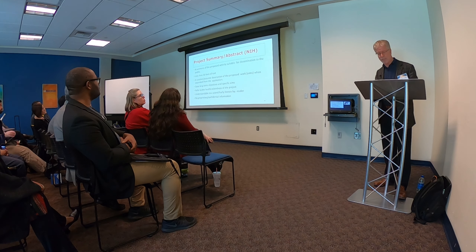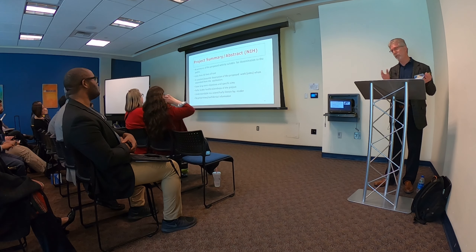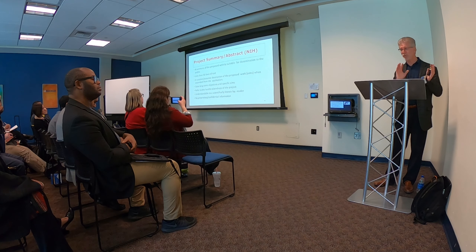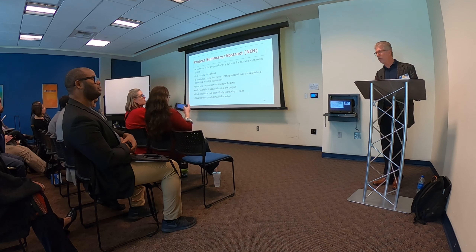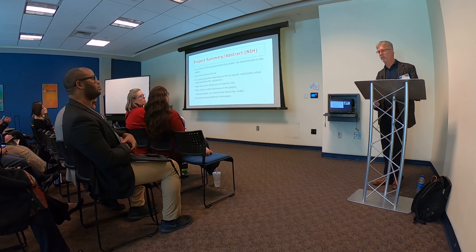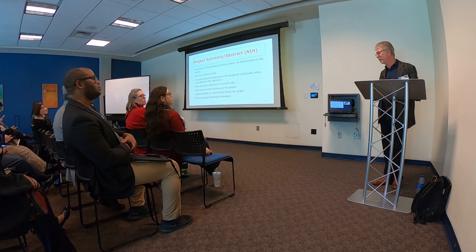The NIH actually requires an abstract, and this is a really important piece too. Every area is important, but the aims and title are perhaps the most critical. You only get 30 lines of text for the abstract, and you have to write it in lay terms. The abstracts are published in the public record, so if you have anything confidential or proprietary, don't put it in the abstract.